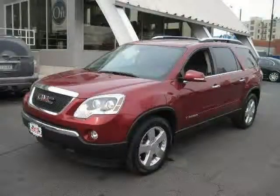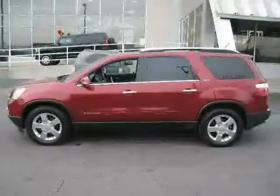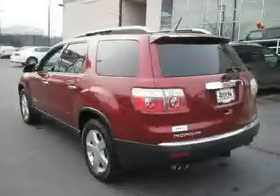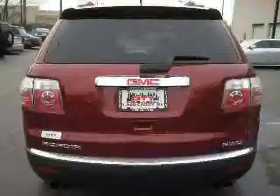Like this 2007 GMC Acadia equipped with leather interior, power driver seat, CD player, heated mirrors, vehicle anti-theft system, side head airbag, all wheel drive, and traction control.